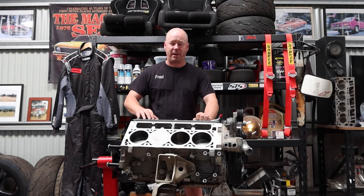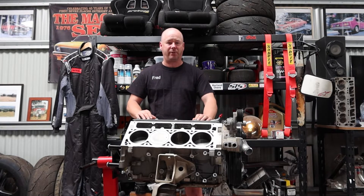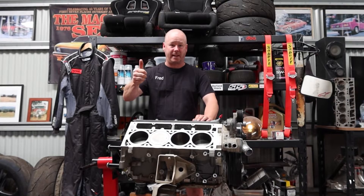Welcome back to Clooney Garage. It's Fred here. It's Nostalgic Sunday. We're going to take you through our top 5 Chevrolet engines of all time. Let's get there.